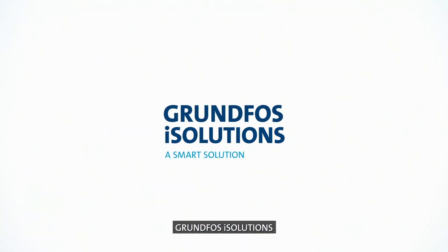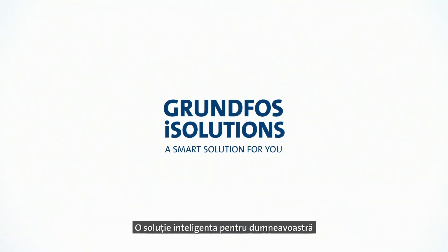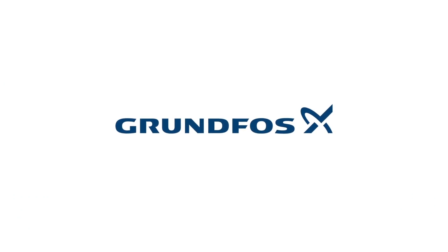Grundfos iSolutions — a smart solution for you.